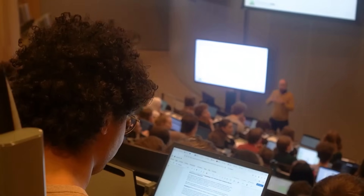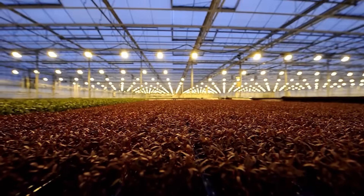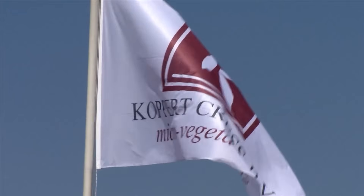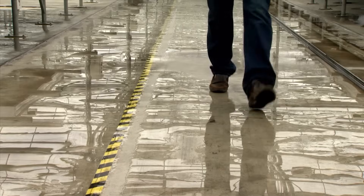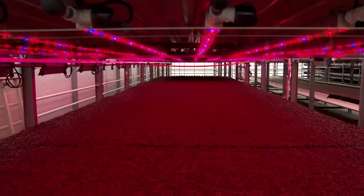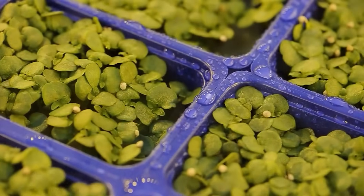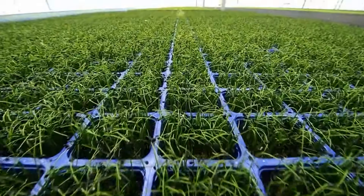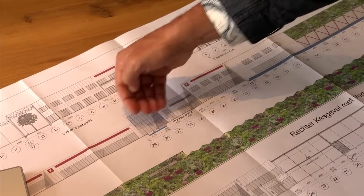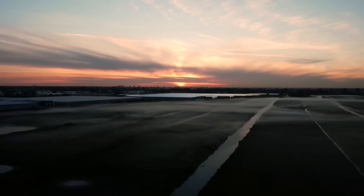There's constant collaboration between the people developing new ideas and the people putting them into practice. One great example is Koppert Cress, a company based in the Westland, which specializes in growing microgreens and edible flowers. Inside their greenhouses, they use LED lights and precise climate control — not just to grow more food, but to grow plants that are more flavorful, more nutritious, and more consistent. Chefs around the world love their products, and they show how technology can improve both quality and quantity.